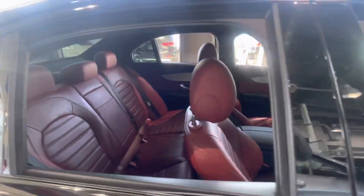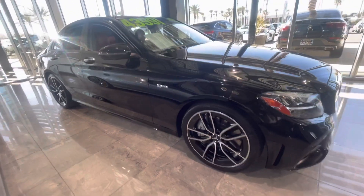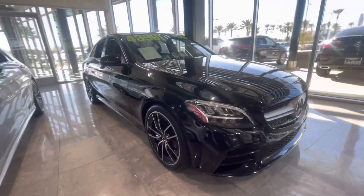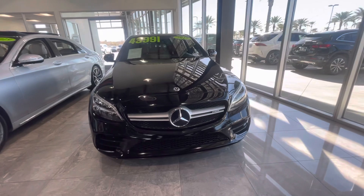Very clean car and very well priced. You can reach me at 602-561-7672 with any questions. Thank you very much — I look forward to assisting you with your purchase of our 2019 AMG C43. Have a great day!